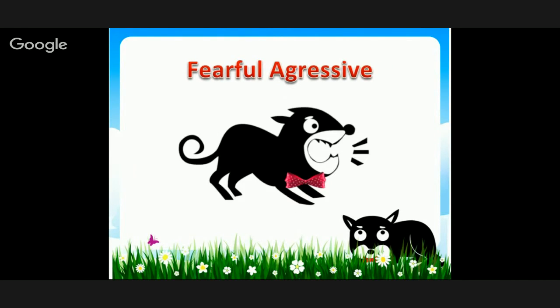Fearful aggressive — this one's really obvious. The dog is barking; they don't want the other dog or person to come closer. They're sitting back a little bit on their haunches, ready to spring.